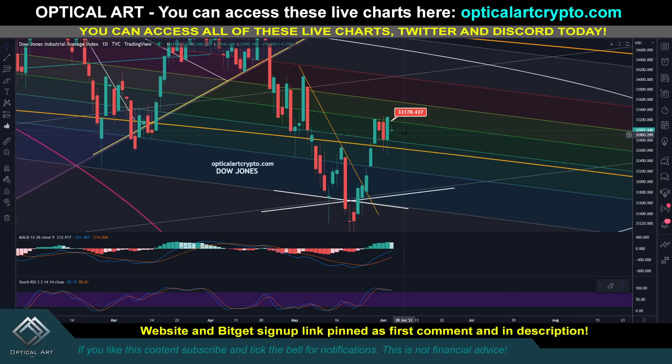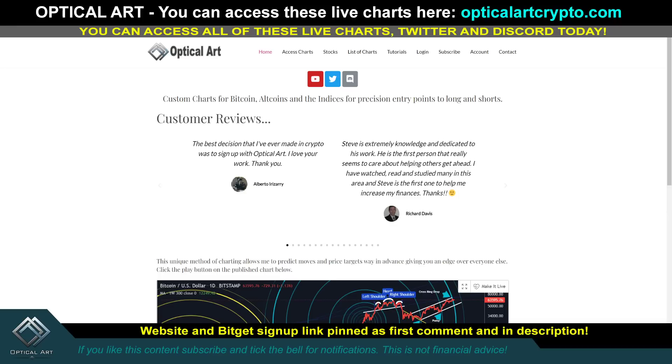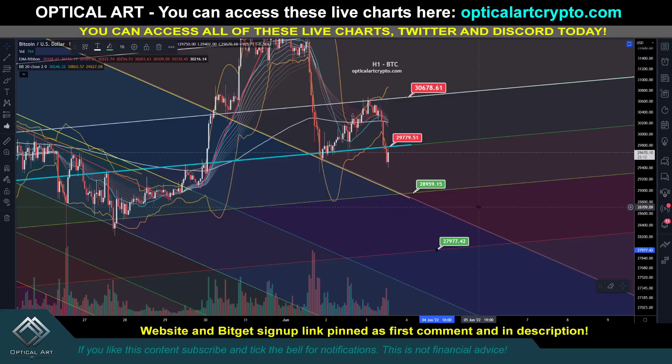You can see the Dow is dropping. This is currently our resistance — the MACD and RSI look overextended. So if we have a lot of downside with the markets, expect more downside with Bitcoin. The Dow is currently down two hundred fifty-five points. Guys, you can access these charts on the website — pinned in the first comment and description. And if you want to use my BitGet affiliate link, it's also pinned in the first comment and description. That's it guys, trade safe, trade smart, I'm out.